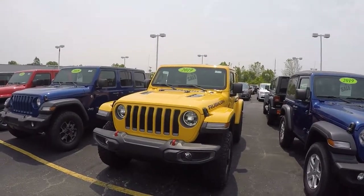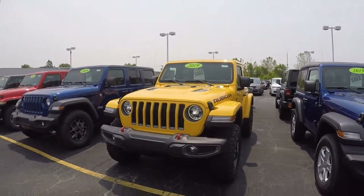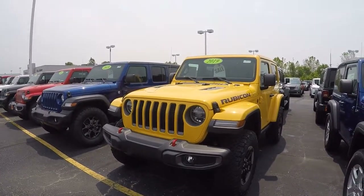What's up everyone, this is Justin Sturgeon here at Posturei Chrysler Dodge Jeep. Today we're going to be taking a look at a 2019 Jeep Wrangler Rubicon, stock number 28798T.